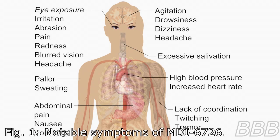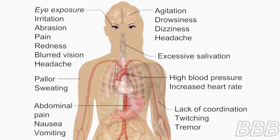Medical Deficient Identifier: MDI 6726. Common Descriptor: Mimetic Care Agent Exposure, Symptoms.